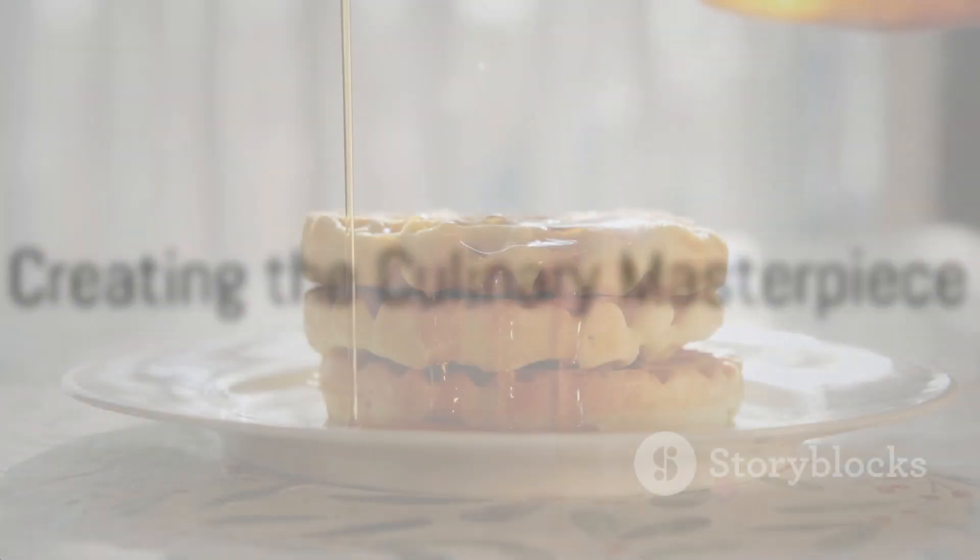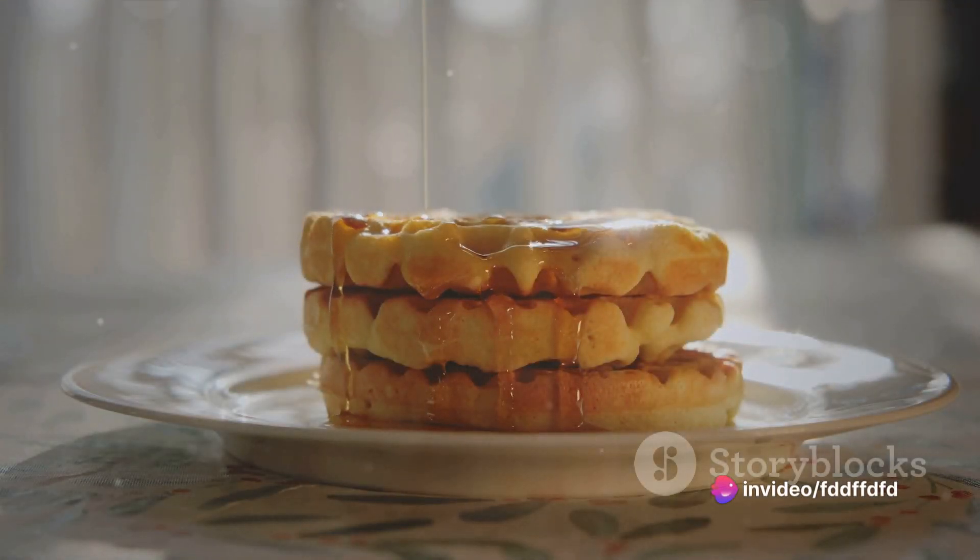Now imagine a stack of golden, fluffy pancakes topped with a drizzle of pure maple syrup. Are you picturing it? Good. Let's explore how you can create this culinary masterpiece right in your own kitchen.